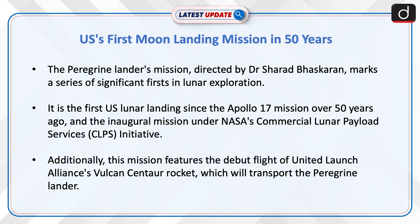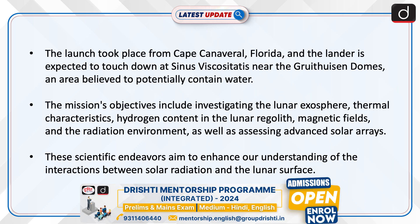Additionally, this mission features the debut flight of United Launch Alliance's Vulcan Centaur rocket, which will transport the Peregrine Lander. The launch took place from Cape Canaveral, Florida, and the lander is expected to touch down at Sinus Viscositatis near the Gruithuisen Domes, an area believed to potentially contain water.